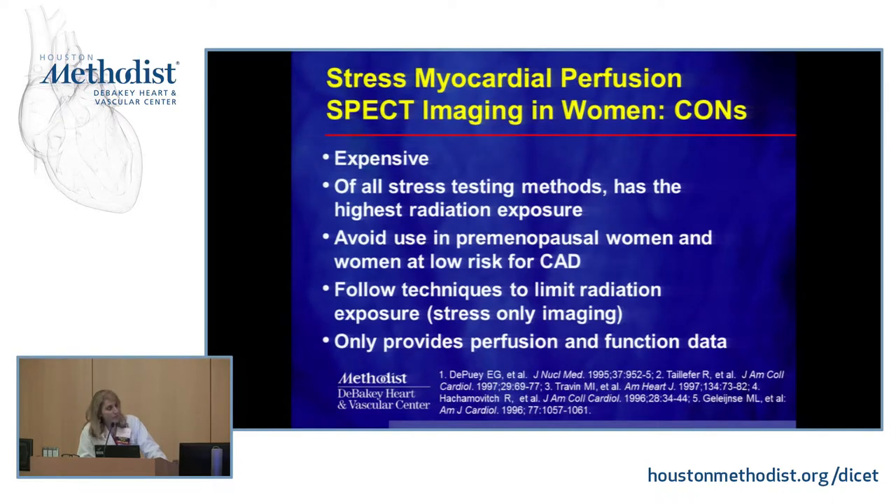A limitation of stress nuclear testing is that it only provides perfusion and left ventricular function data. It doesn't tell you whether there's mitral valve prolapse, fluid around the heart, or any other structural findings beyond that perfusion and LV function information.